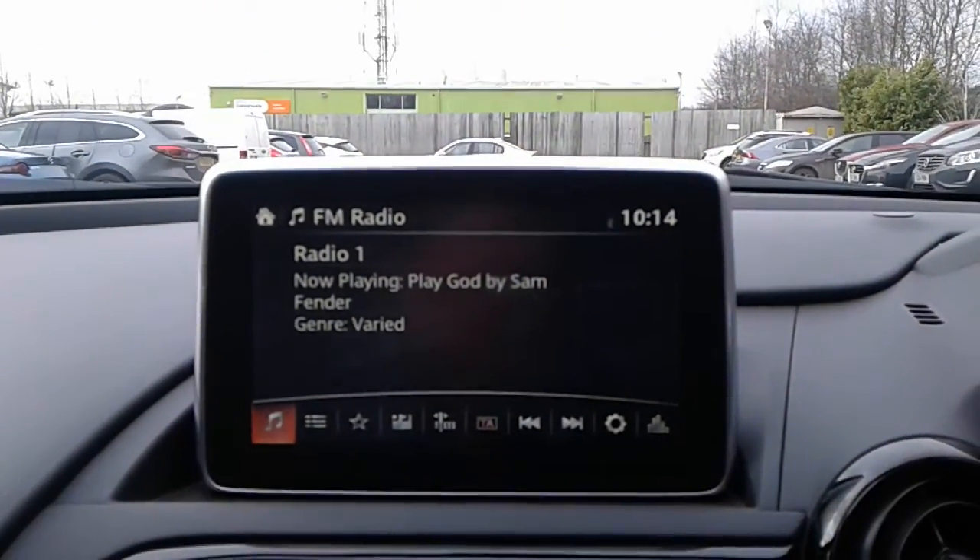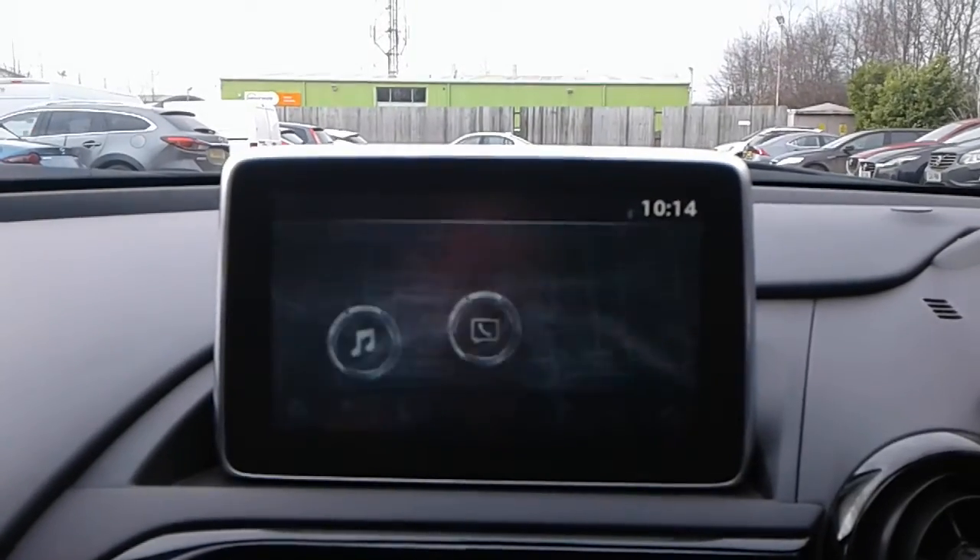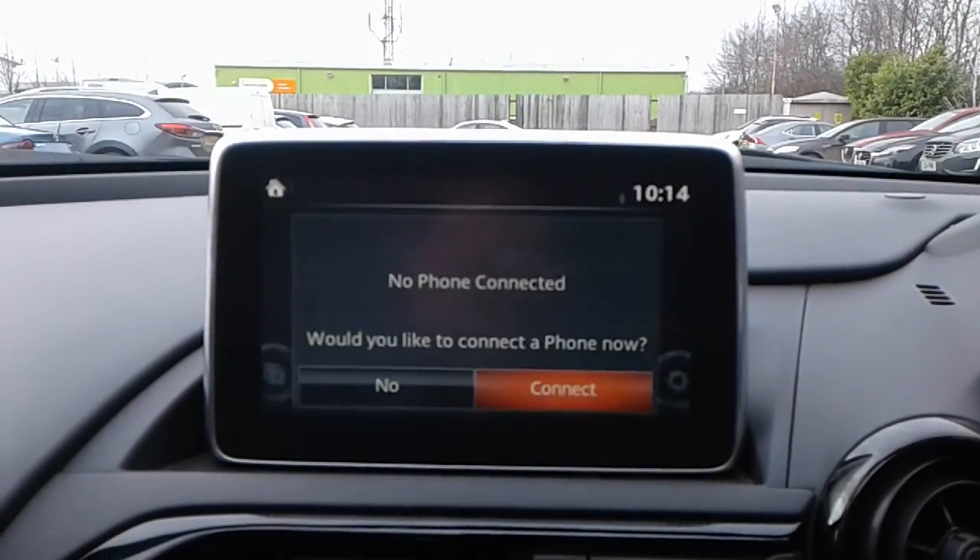FM, AM and DAB radio, satellite navigation, and Bluetooth connectivity for your phone.